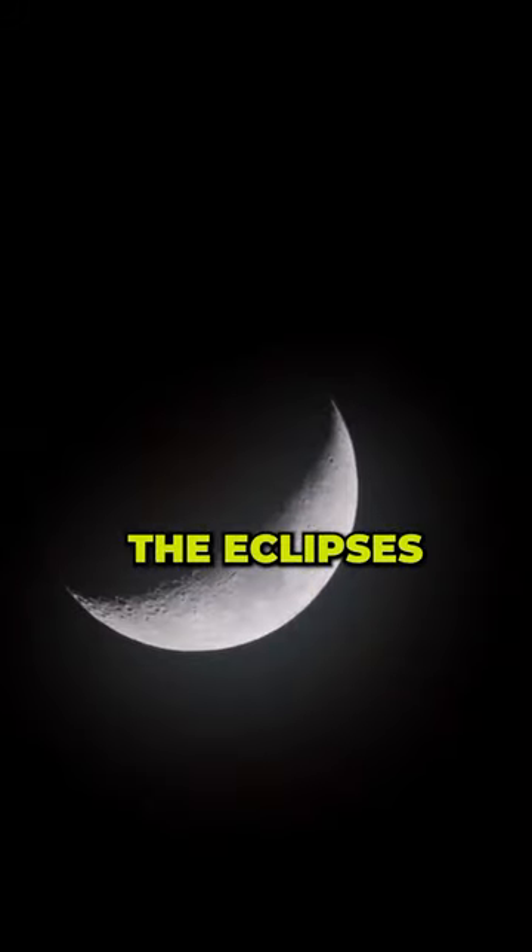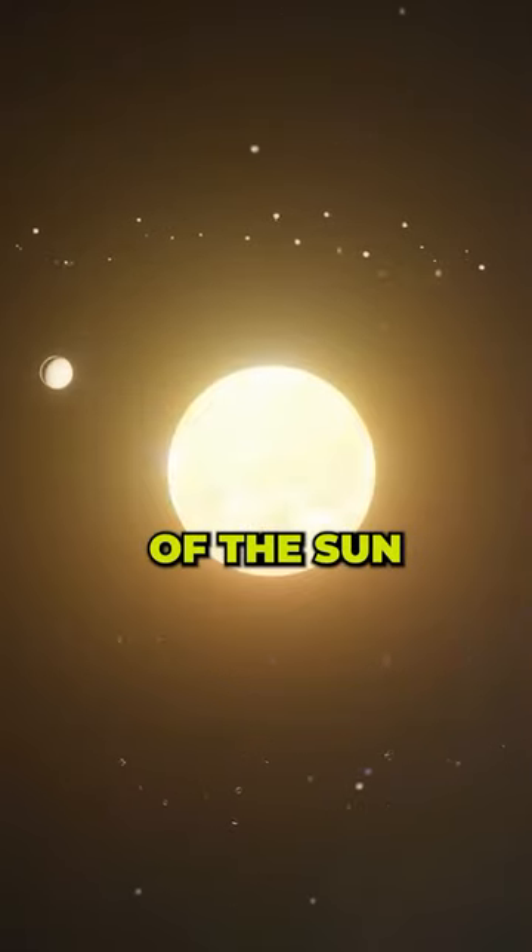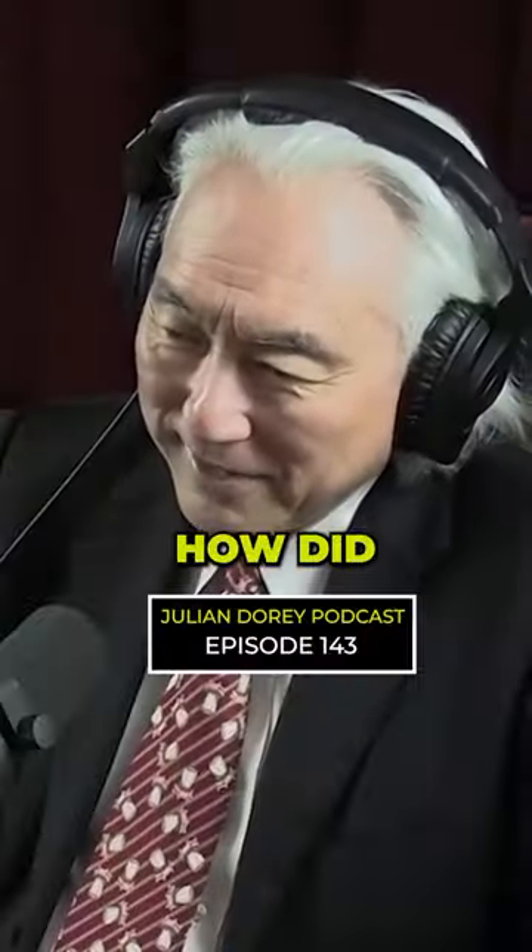It predicted the eclipses of the moon. It predicted the motion of the sun and the motion of the planets. How did they do that?